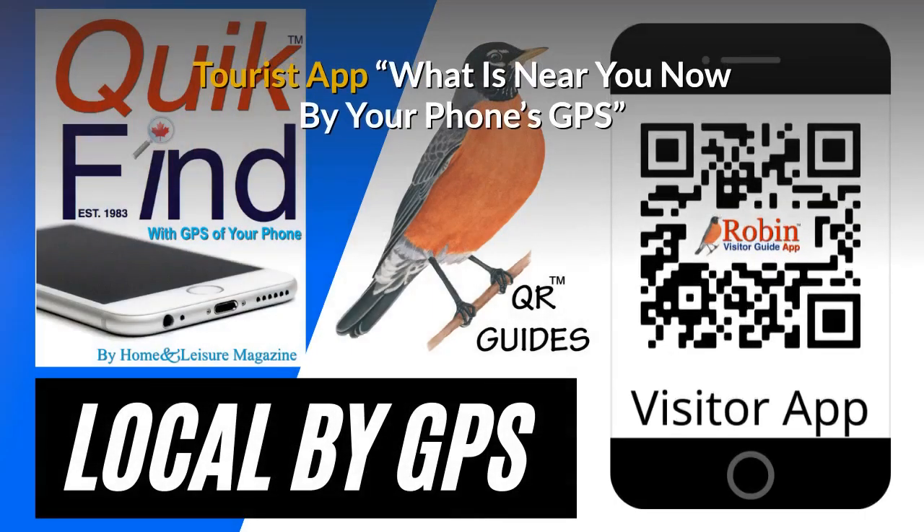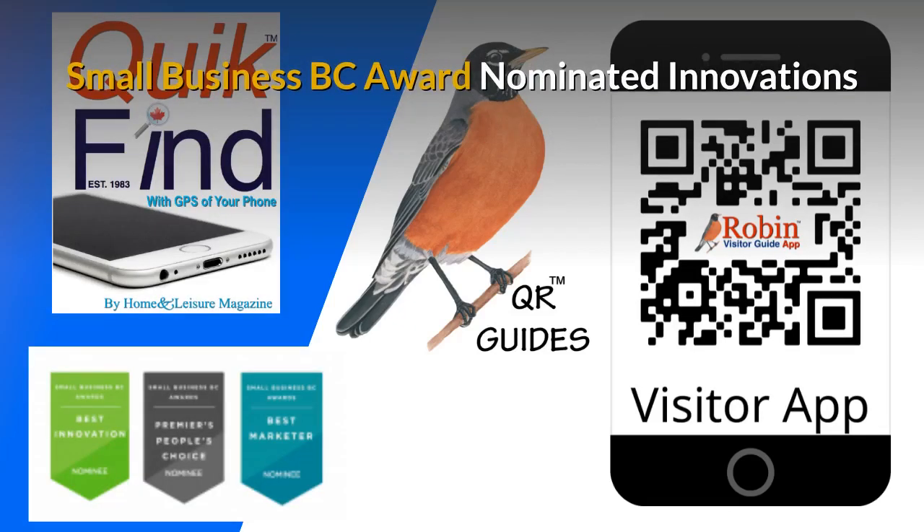Our free tourist app shows you what's near you now by your phone's GPS — you're never lost. The innovations I've developed have been nominated for Small Business BC Awards for many years.